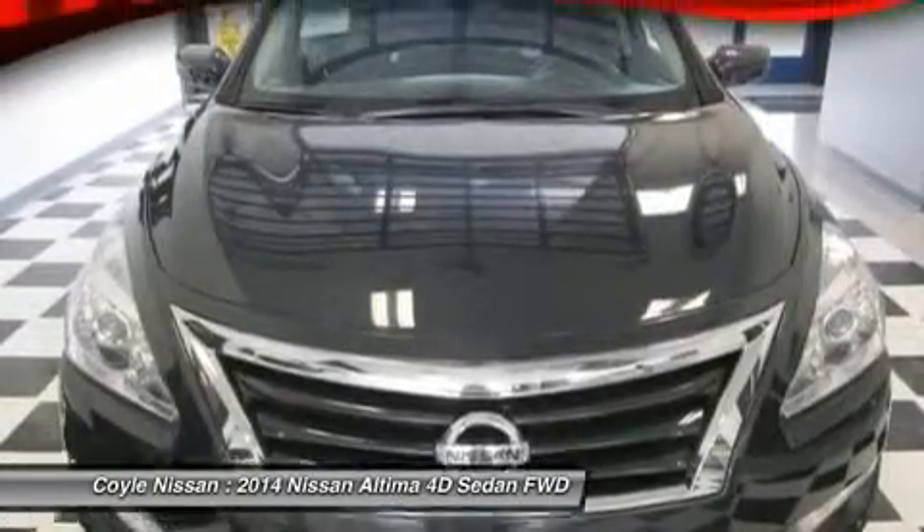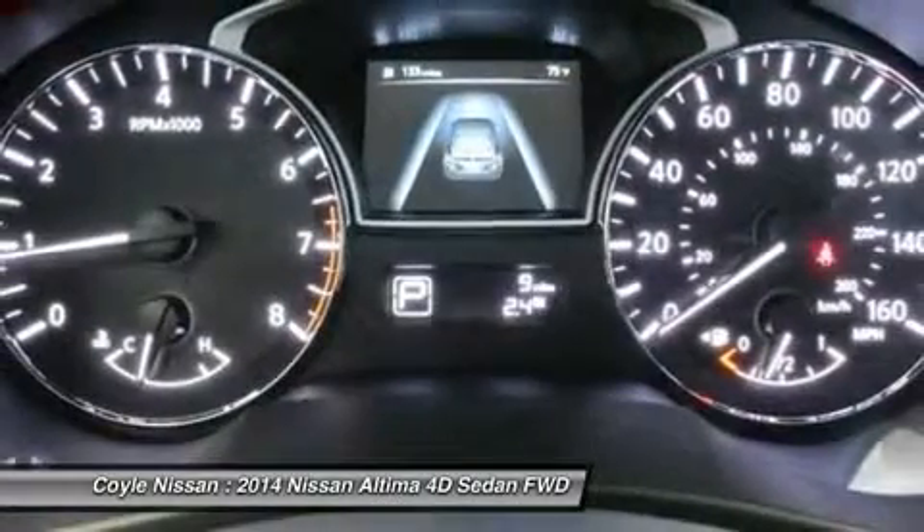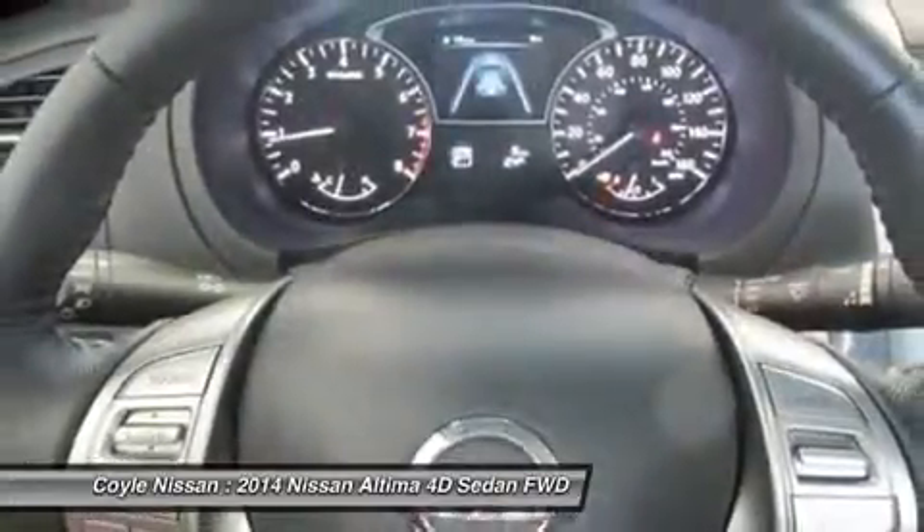Air conditioning, driver airbag, power steering, adjustable steering wheel, four-wheel disc brakes, keyless entry.